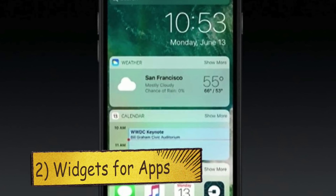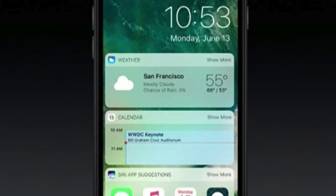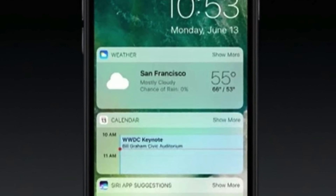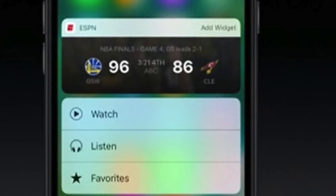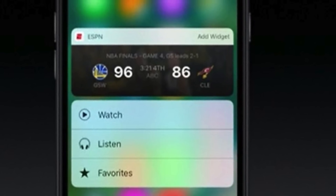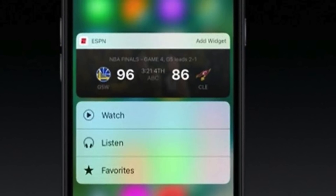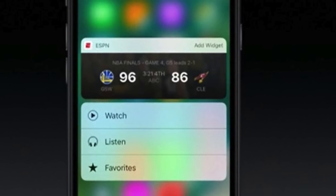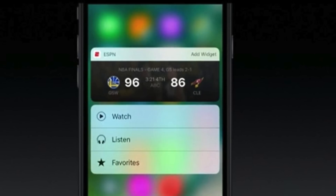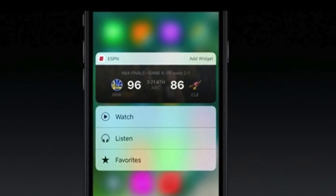Next off, we have widgets for apps. With the help of 3D Touch, you'll be able to use widgets like never before — you don't even have to launch the app at all. For example, with the ESPN app, you'll be able to see things like latest sports scores without even entering the app. I definitely feel like Apple is now really making use of 3D Touch because previously it was just a gimmicky type of thing, but now they are really using it and bringing change to iOS 10.